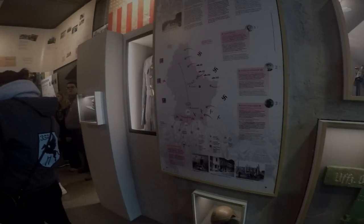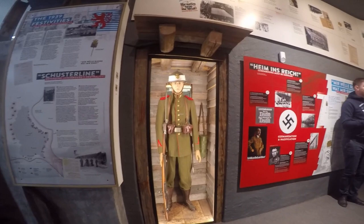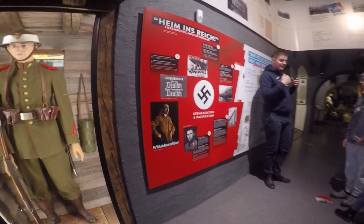Welcome to the National Museum of Military History of Diekirch, Luxembourg. This museum is well worth a visit to view the displays and the dioramas in detail. I'm not a tour guide, but I'll discuss some of the items, displays and dioramas in this video.